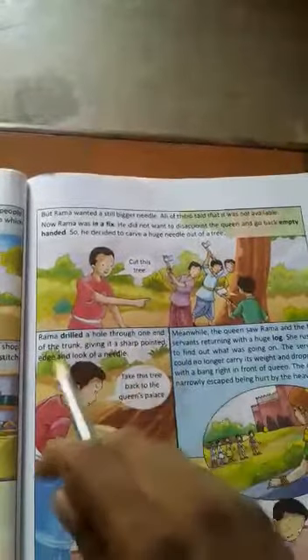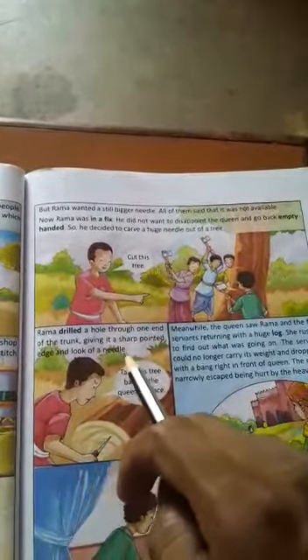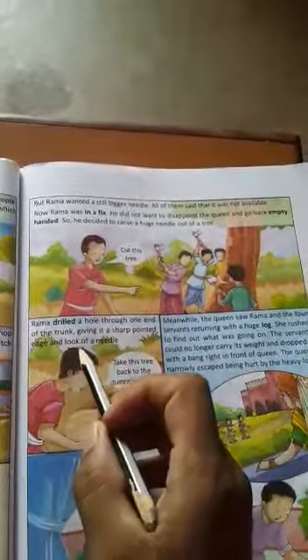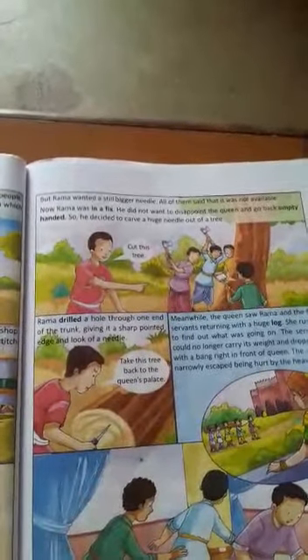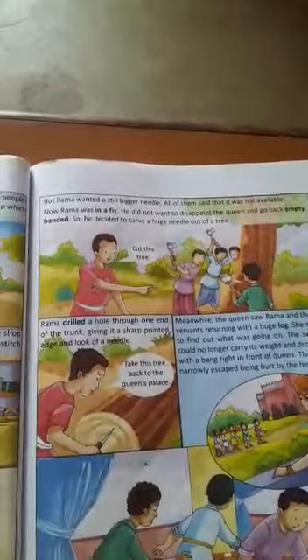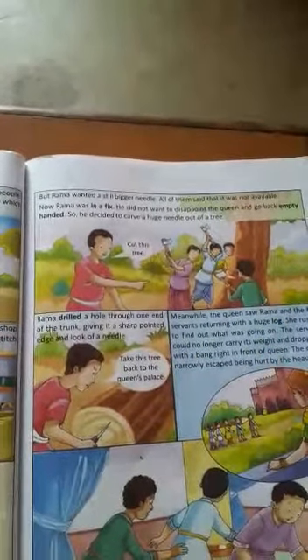He sharpened one end of the trunk, giving it a sharp-pointed edge and the look of a needle. Rama cut the tree and made a round opening in it — one end sharpened like a needle point. He told his companions: take this tree back to the queen's palace.